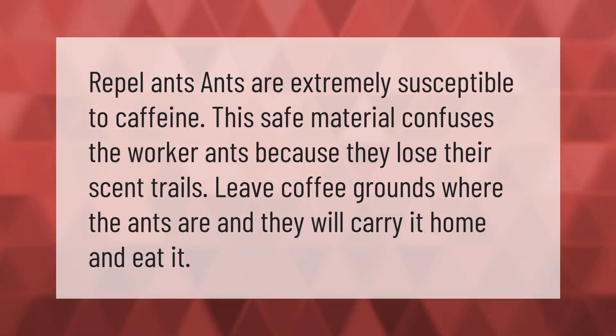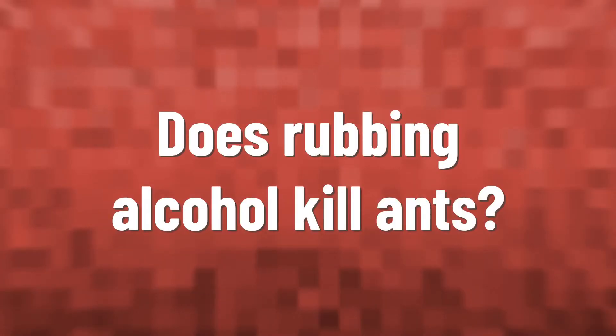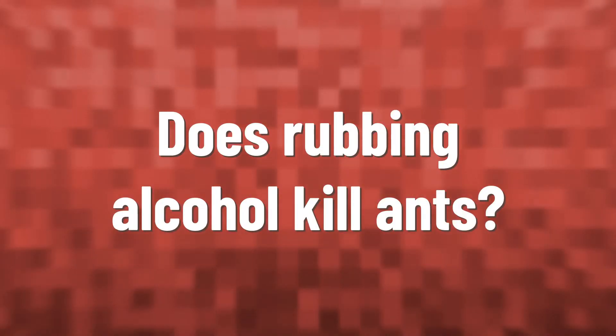Repel ants using caffeine. Ants are extremely susceptible to caffeine. This safe material confuses the worker ants because they lose their scent trails. Leave coffee grounds where the ants are and they will carry it home and eat it.